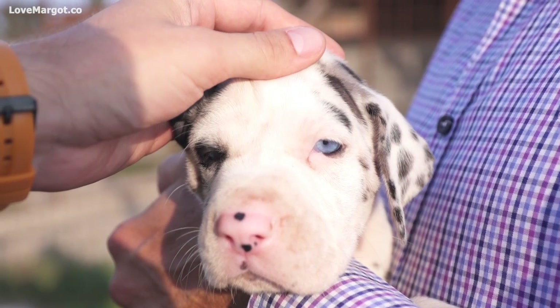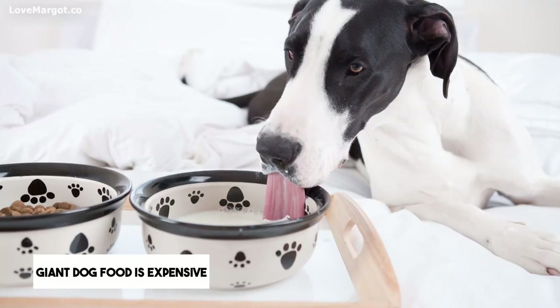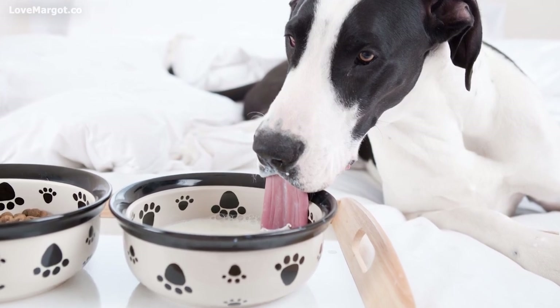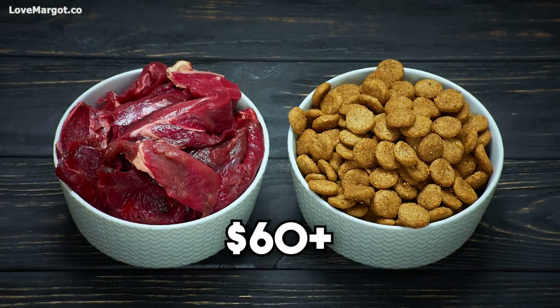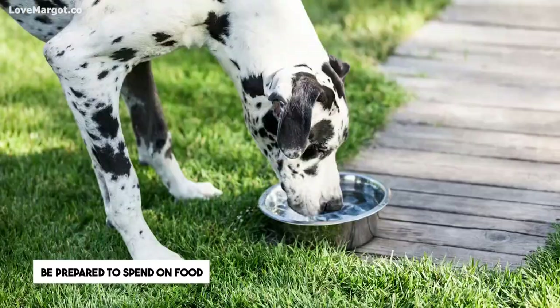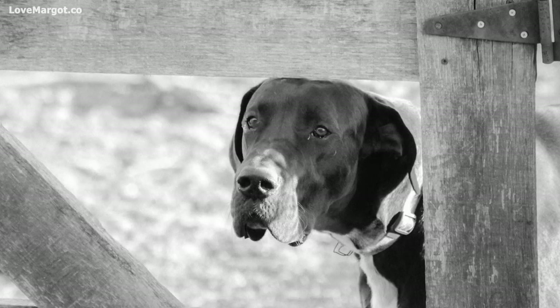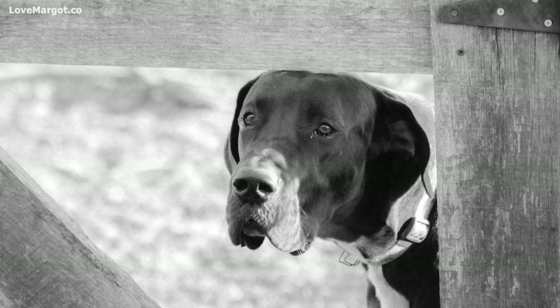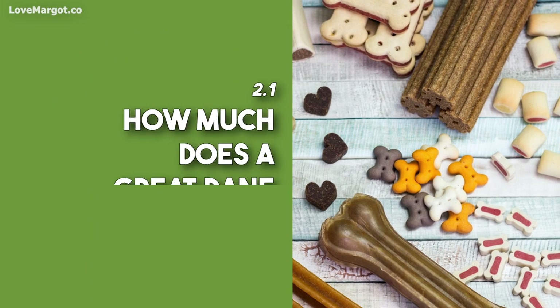Food prices: Great Danes are large dogs and they need a lot of food to stay healthy. High quality giant breed dog food can be expensive — for example, a 30-pound bag of quality food can cost upwards of sixty dollars. Feeding high quality food gives them a better chance of avoiding joint problems. In the long run, better quality food can save you money on healthcare costs down the road.